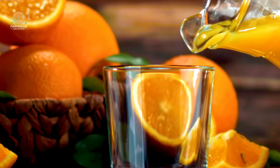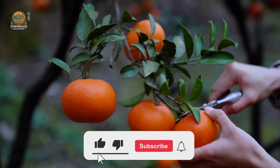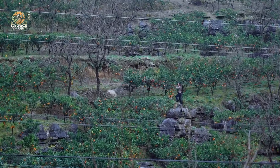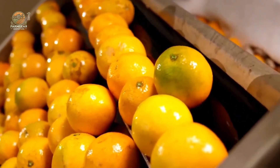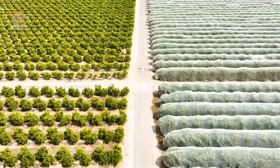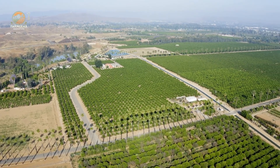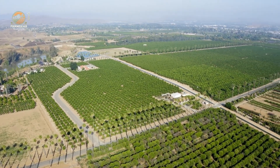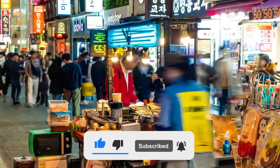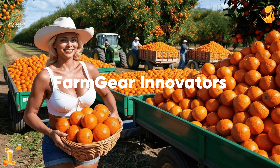From seed to sip, the journey of an orange is nothing short of extraordinary. Each step, from the farmer's hands to your glass, is filled with care and precision. So next time you enjoy a glass of orange juice, remember the dedication behind it. If you loved this juicy adventure, give us a thumbs up, share your thoughts in the comments, and don't forget to subscribe for more fascinating journeys. Cheers to nature's perfect fruit — orange, you glad you joined us today?